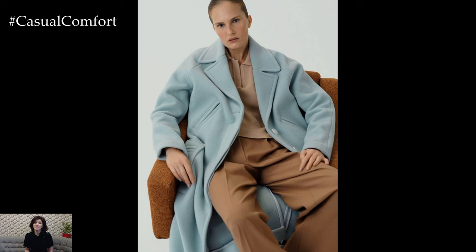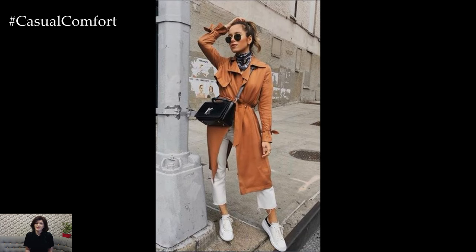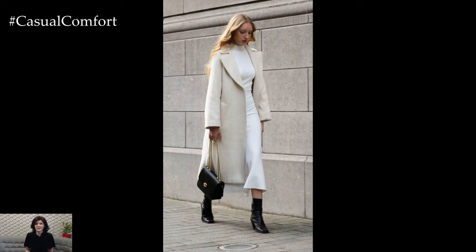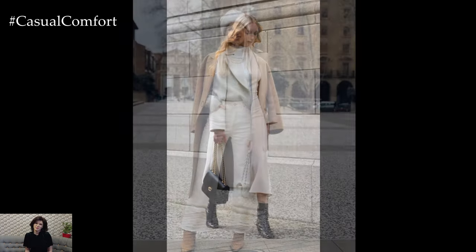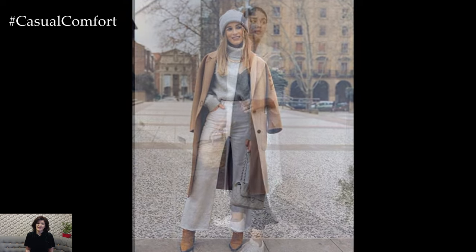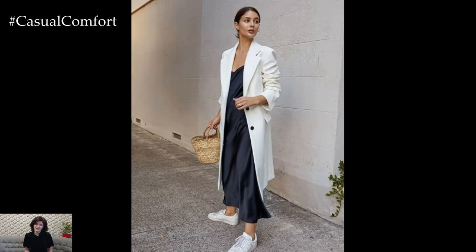At the heart of a spring capsule wardrobe are foundational pieces that serve as the building blocks of your outfits. These may include classic items such as a tailored blazer, a versatile trench coat, a crisp white shirt, and a well-fitting pair of jeans. These foundational pieces form the basis of your wardrobe, providing a versatile canvas upon which to layer and accessorize.